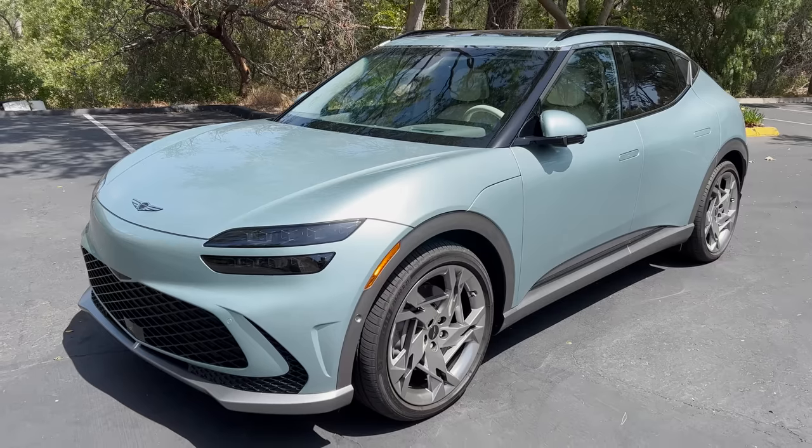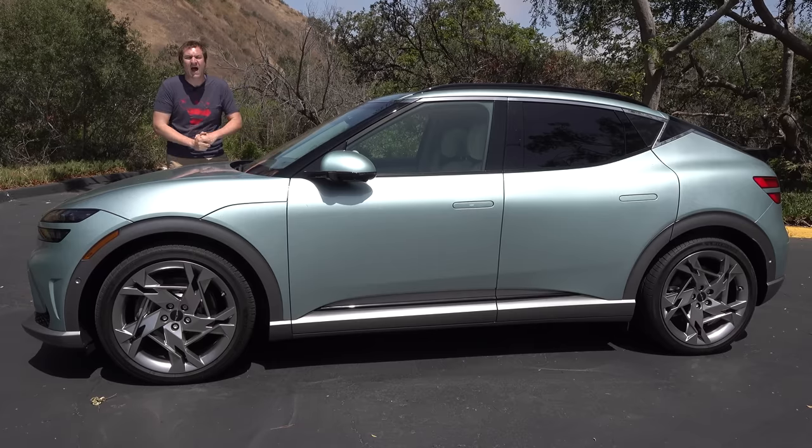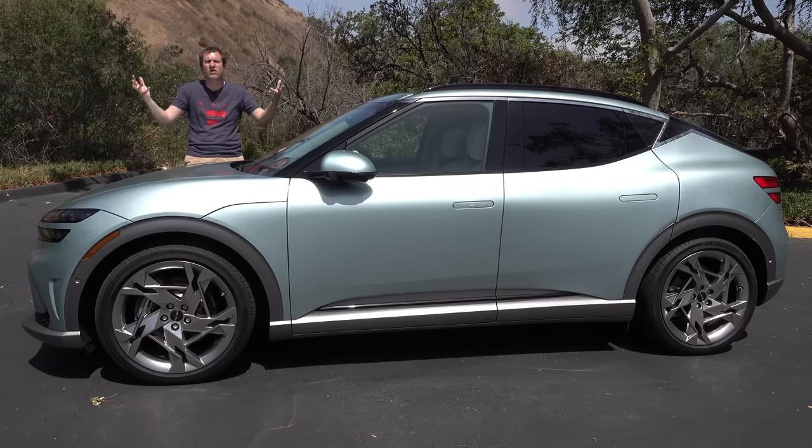First I'll take you on a thorough tour of the GV60 and show you all the weird stuff. Then I'll get it out on the road and drive it, and then I'll give it a Doug score.